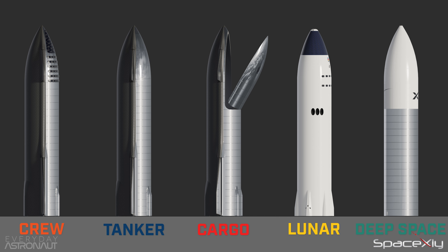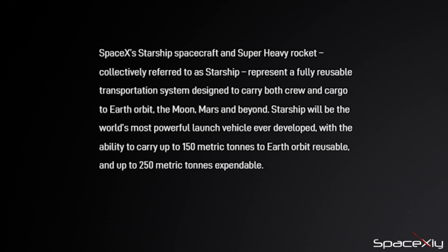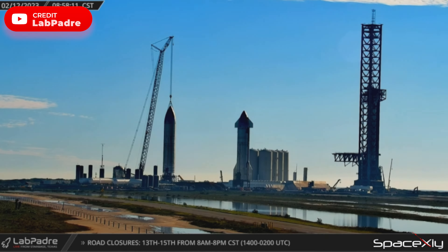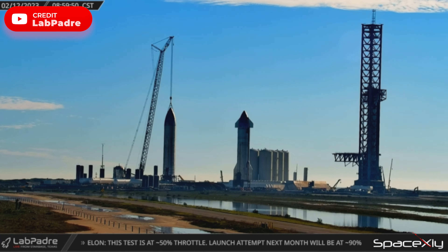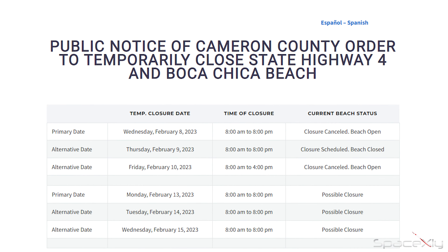The official SpaceX website mentions two versions of cargo Starship: one reusable and another expendable, which are mission-specific vehicles. Later in the morning, S-26 was lifted onto the test stand at Suborbital Pad B. Now with two Starships at the launch site, it is possible that the road closures are for Starship testing, not Booster 7.